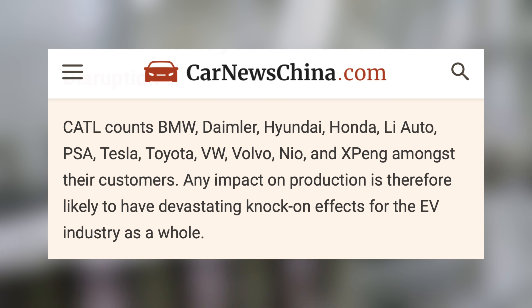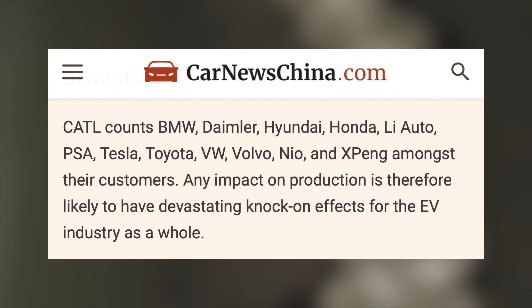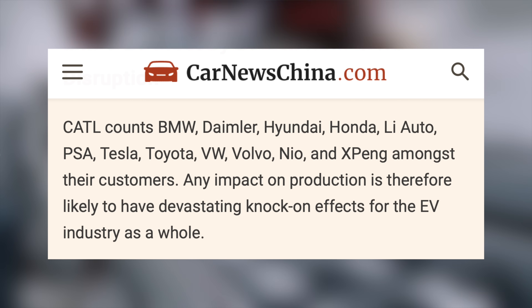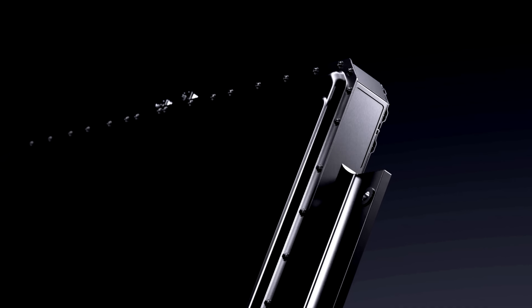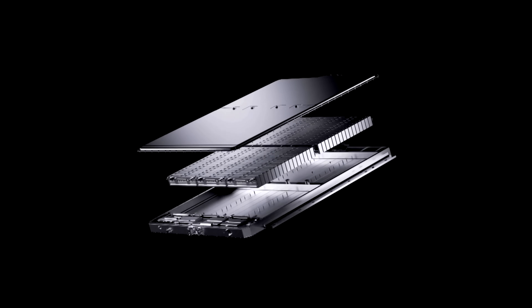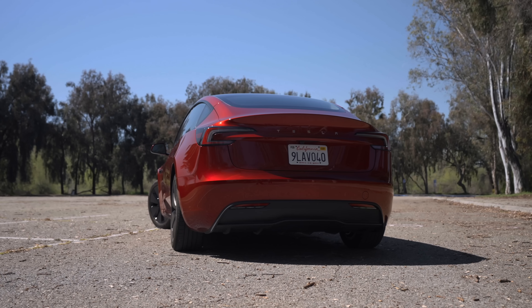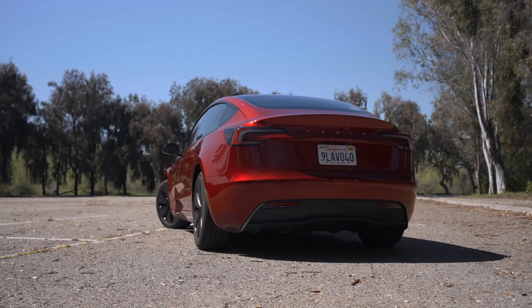They count BMW, Daimler, Hyundai, Honda, Li Auto, PSA, Tesla, Toyota, VW, Volvo, NIO, and Xpeng among their customers. So when they make an announcement for future battery technology, it has implications for the entire industry. This isn't a decades-off future promise of a battery technology we may never see — this is a real thing. They are also one of Tesla's biggest suppliers. In fact, the rear-wheel drive Model 3 that I drive currently utilizes a CATL LFP battery cell. So if you're a fan of Tesla, CATL has been a big part of their growth.